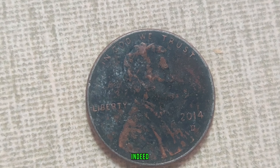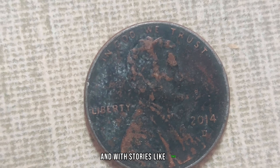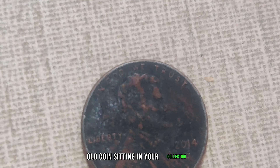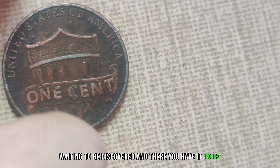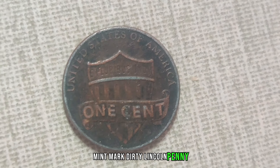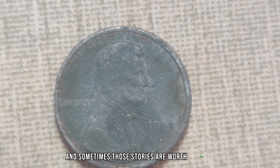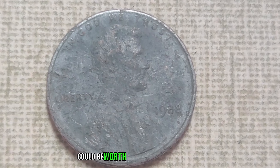I had no idea a penny could be worth that much — I need to check my piggy bank right now! Indeed, the world of coin collecting never ceases to amaze. With stories like this, it's no wonder why so many are captivated by the thrill of the hunt. Who knows — perhaps that dusty old coin sitting in your collection could be the next hidden treasure waiting to be discovered. Every coin tells a story, and sometimes those stories are worth millions.